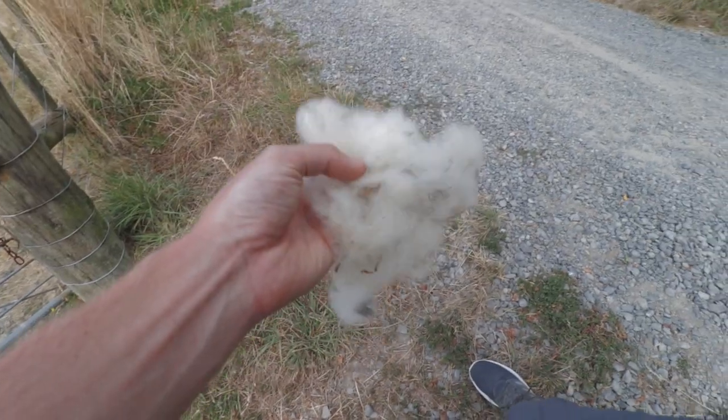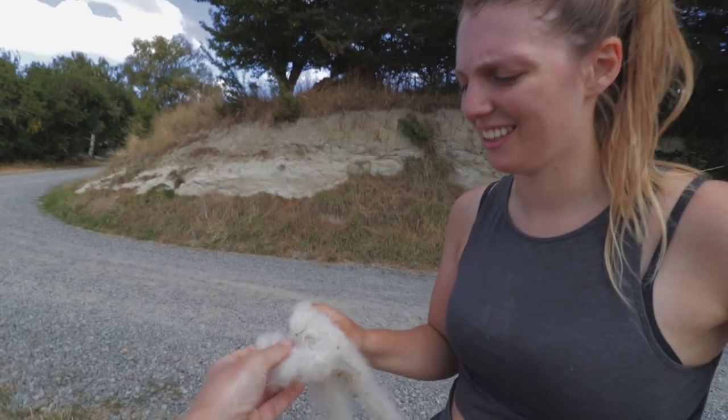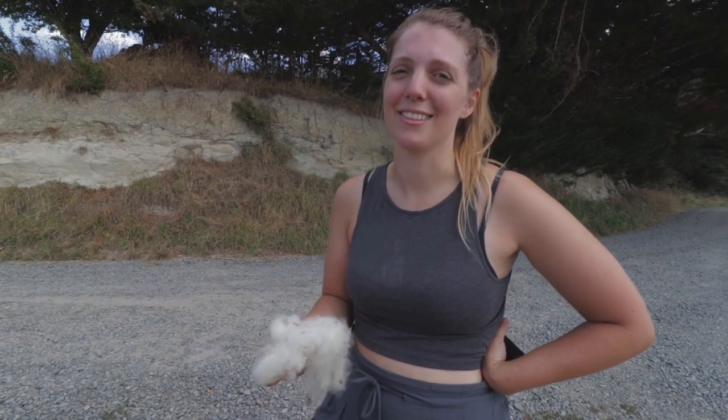Oh it's so soft! Is it? It's not really that soft. Well, should we add it to our mattress? I mean, anything would make that softer.